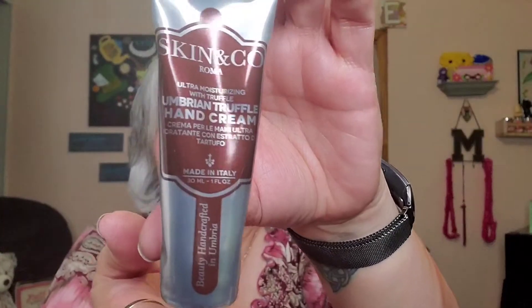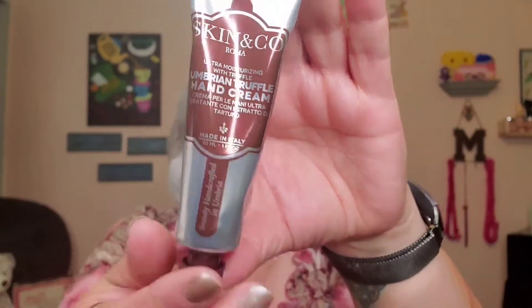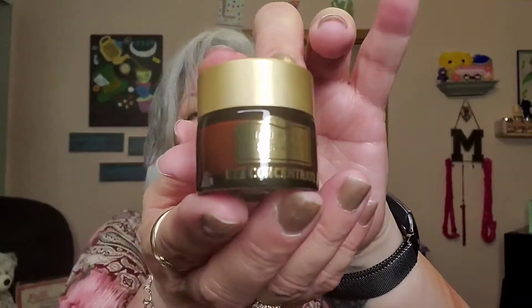And then we have the Umbrian Truffle hand cream — and that is what that looks like. Next we have — it looks like these are all sample sizes, however they're pretty big for sample sizes if that's what they are. This is the Truffle Therapy eye concentrate, and that's what that looks like.